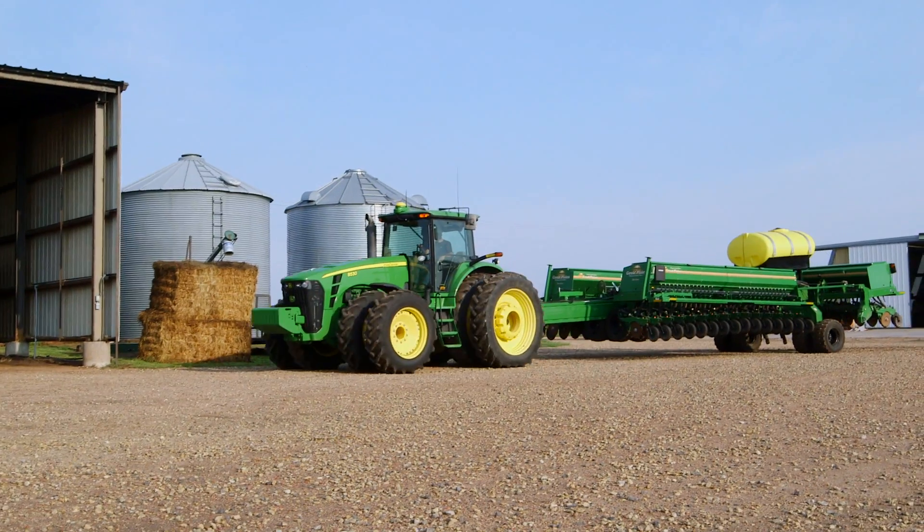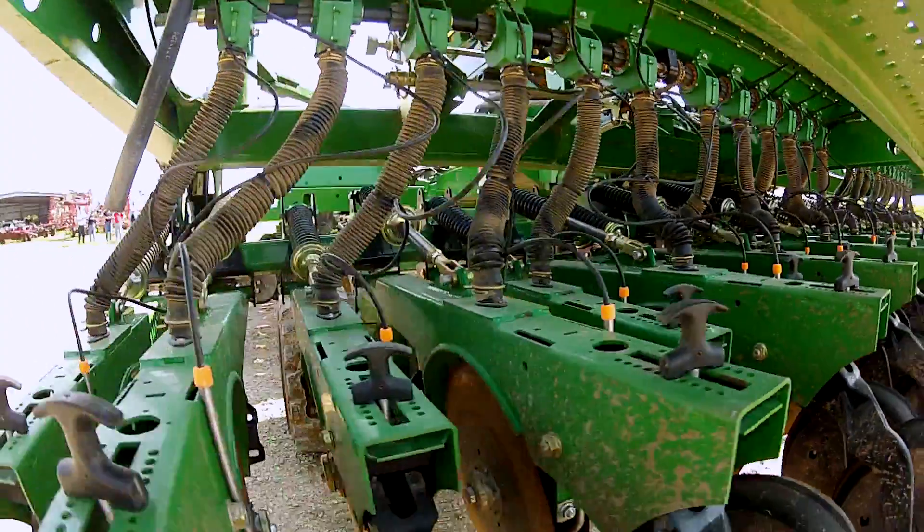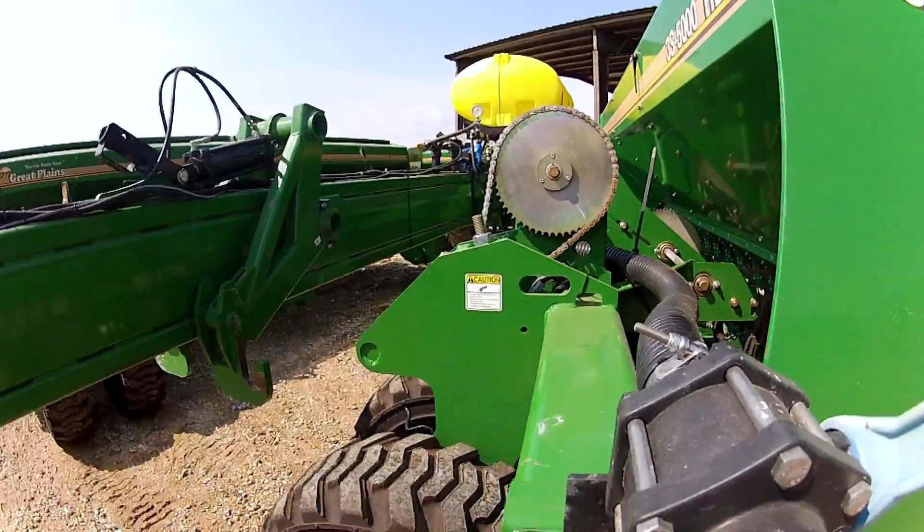I like all aspects of farming. You've got times of the year that you just can't get everything done that you want to get done, but that's something I wanted to do all my life, and I'm glad I chose this occupation. Technology's changing agriculture probably more than anything in the last 20 years.